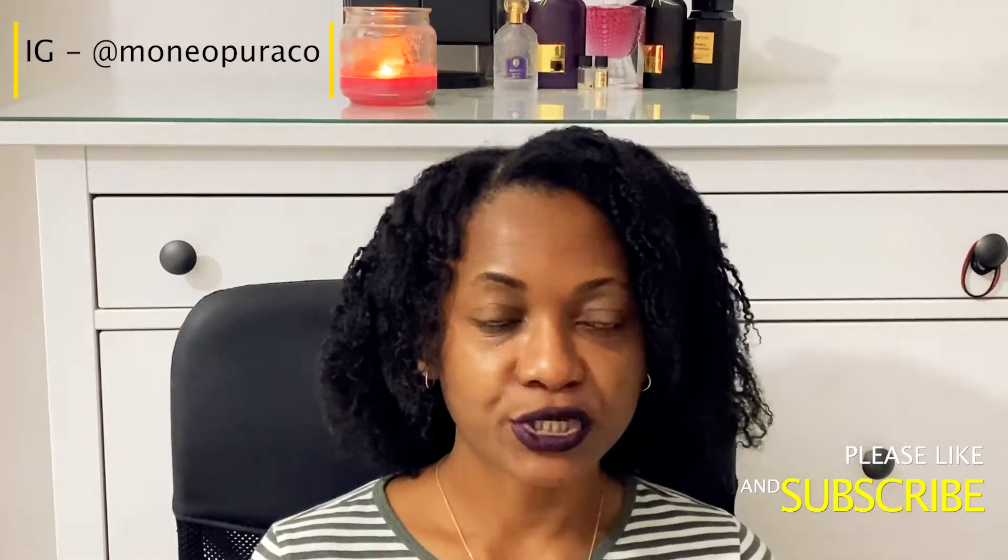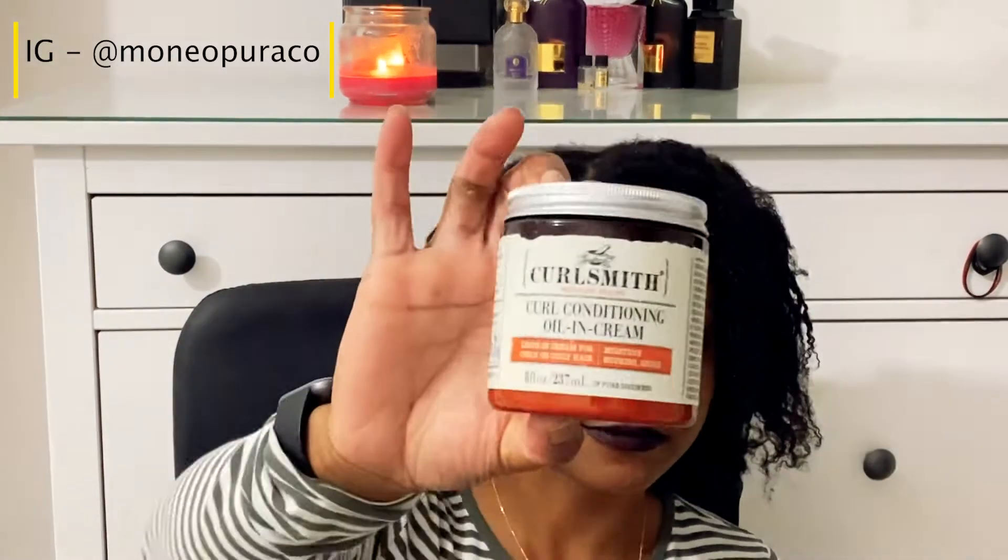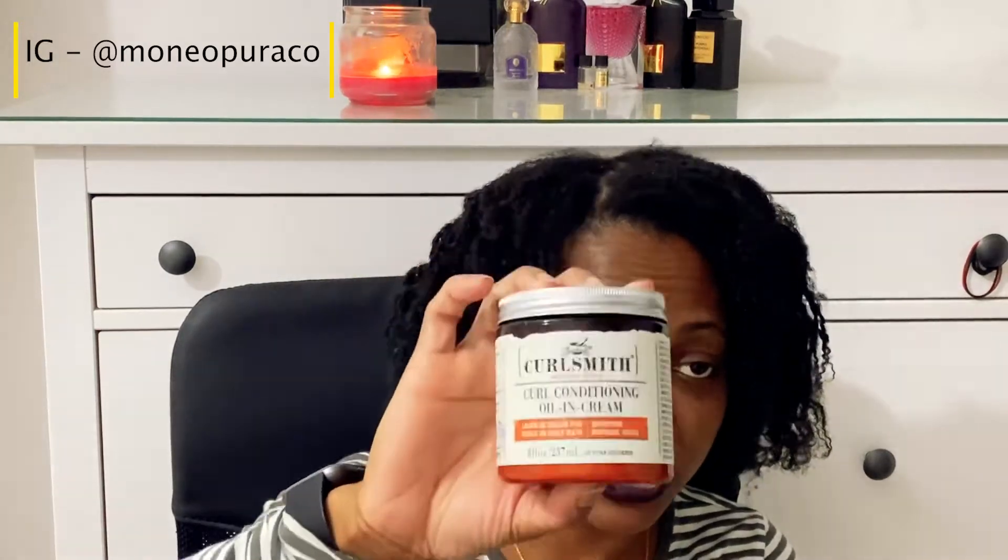The first moisturizer I would definitely recommend for winter is from the Carol's Daughter line — specifically the Carol's Daughter conditioning oil in a cream. This moisturizer is really thick, super thick, and it is made for winter and dry months. If you live in the UK, Canada, or the US where it gets really cold, this moisturizer paired with a gel and maybe topped with an oil will leave your hair perfectly moisturized. I love this cream especially during winter.